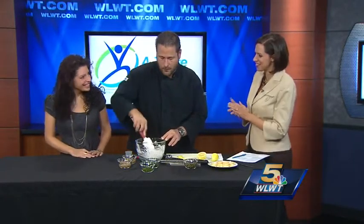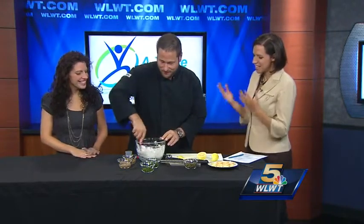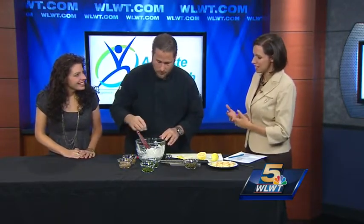Joining us this morning is clinical dietician Lindsay House and Chef Larry Anderson. Thanks for coming. Tell us about what you guys are putting on today and what you're making.